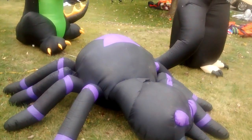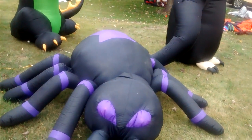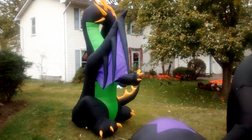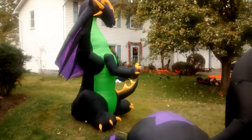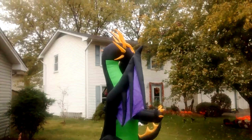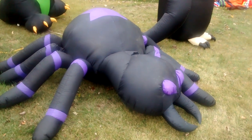Before I go to crab town, I thought I'd put my inflatables up. I'll hopefully film them at night so they can have full lighting. The vulture turns his head, the dragon flaps and swings and has LED lights, the spider turns its head — and this is actually my first Halloween inflatable.